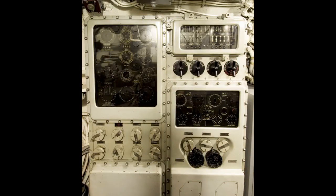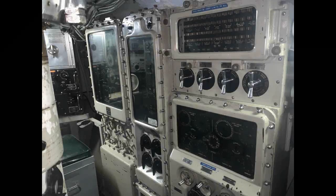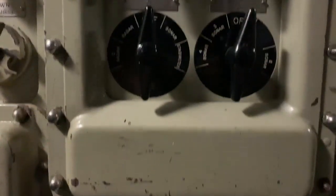It was succeeded, but not entirely supplanted, by the Mark 4 TDC in 1943. The Mark 4 TDC functioned in much the same way as the Mark 3, but included a receiver section that could take target information electronically from either sonar, radar, or the periscope without the need for manual input. Submarine Bakuna is equipped with a Mark 4 TDC.